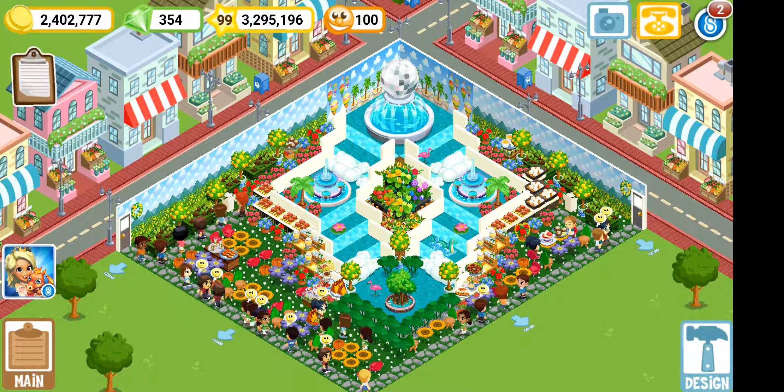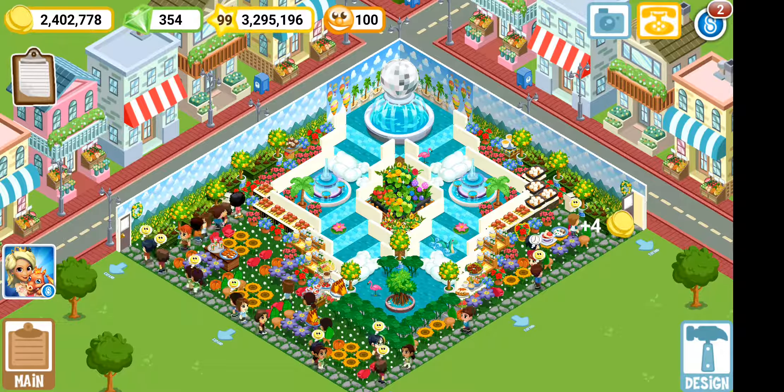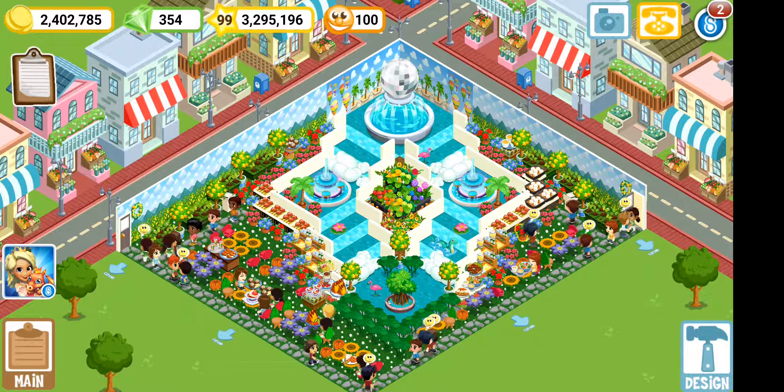I believe this restaurant is absolutely phenomenal. This is Empress Cove — if you like this restaurant and want to see more cute designs, make sure you like and subscribe to the page. Thank you so much, have a good day!